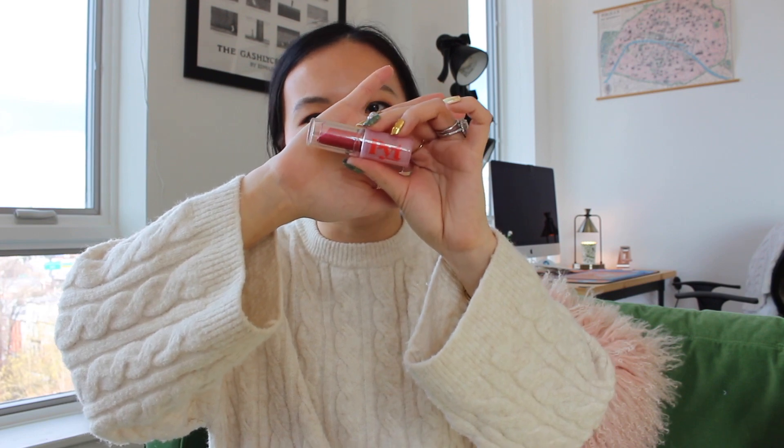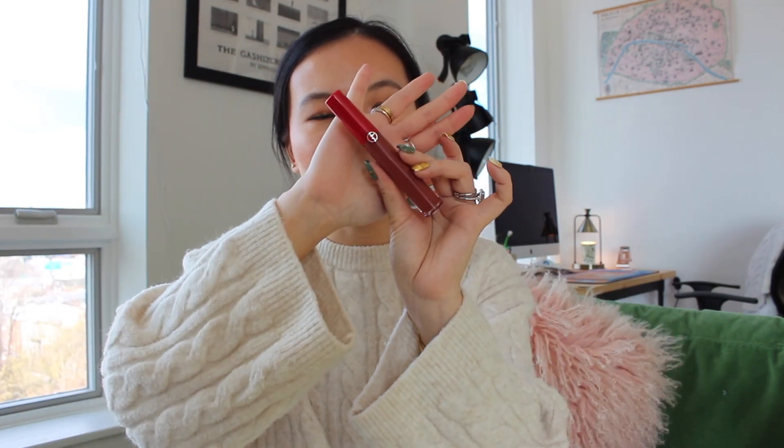The next one, kind of along the lines of similar clear packaging, is from PYT Beauty — their Not Sorry Lipstick in Popping Poppy. It looks like a really bright pink on my lips but it's actually a color in between bright pink and bright red. I really love this color for when I just want to feel a bit more dressed up.